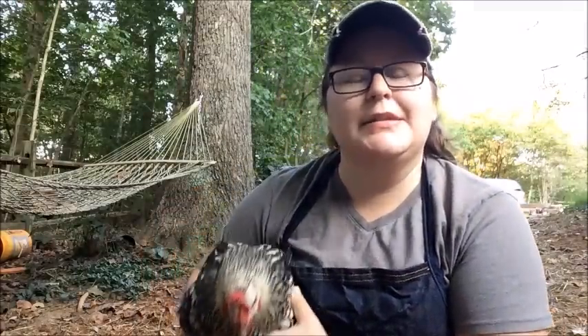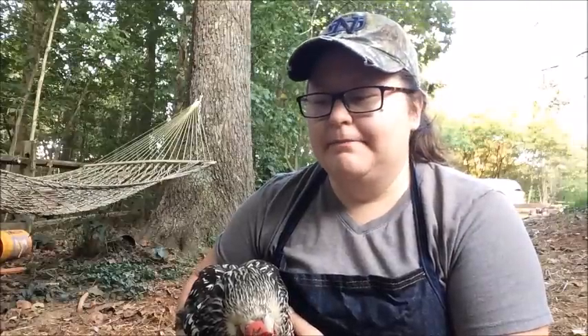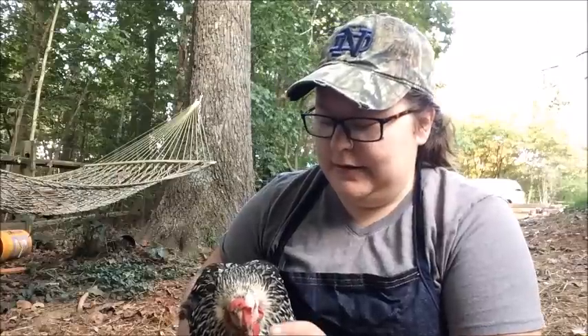So today we're kind of going to show you a different side of homesteading. In homesteading, whenever you have animals, inevitably at some point you're going to have to dispatch one of them. A lot of things are kind of out of your control, and that's the case with Miss Henny here.